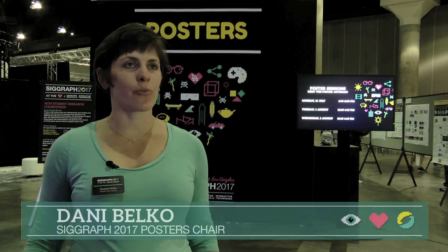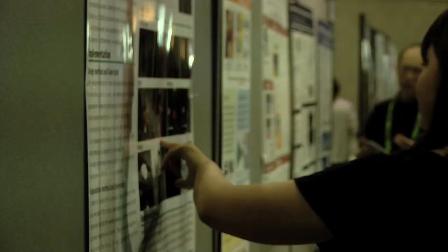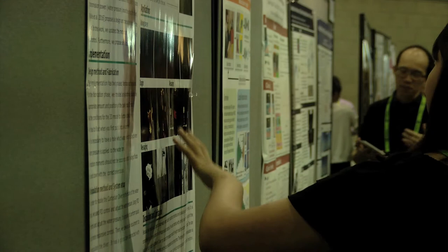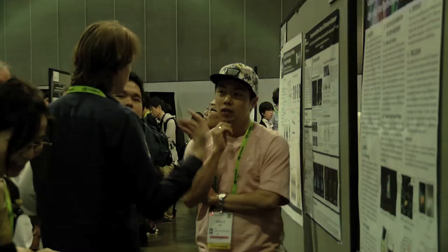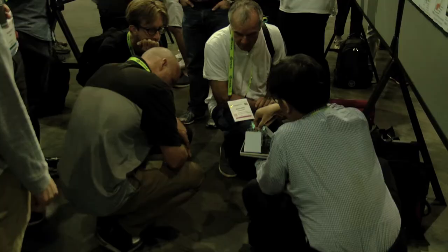The Posters program is a really great opportunity for students, researchers, and industry veterans to come together and share their new work or early research ideas and get feedback from a larger computer graphics community. It's great if you've never presented at a conference before, or if you have a new research idea that you want to test out and get some feedback on, but it's not really ready to showcase in its full glory. So it's a really great stepping stone into the SIGGRAPH world.